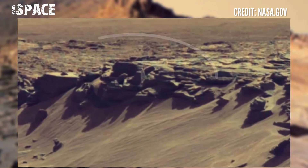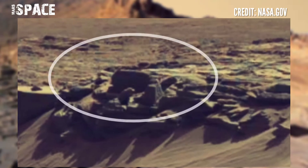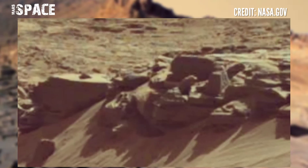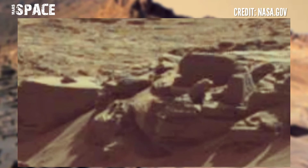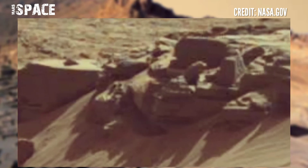This structure looks like the ancient ruins of a merchant city. Here you can see what appear to be ancient walls and broken rooms — a possible merchant city on Mars, or just a natural structure. What do you think? Let me know right now.